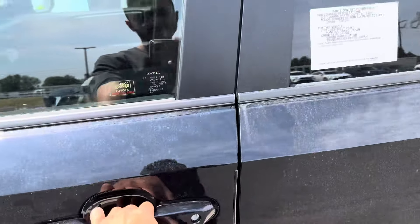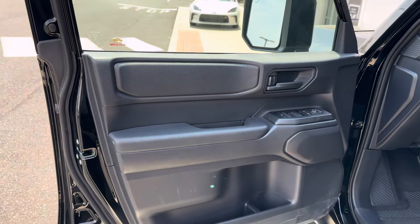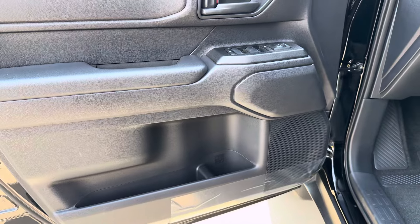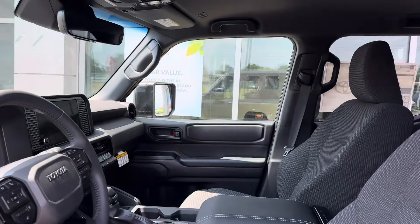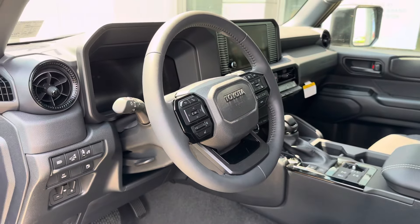Taking a look at the inside — there's a lot of plastic, you know how it goes with Toyota. Standard speakers, no JBL package. You get cloth seats which actually look pretty good, and the steering wheel looks really nice too.